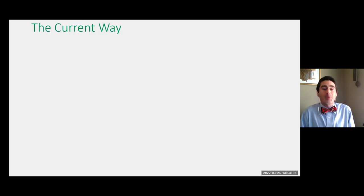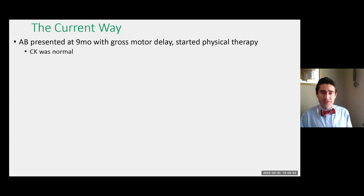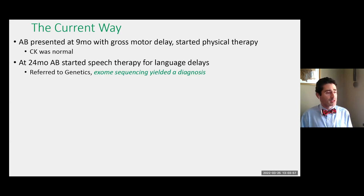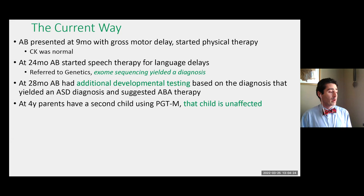This is the current way — the way I would hope it would go. Medicine is never so simple to have the ideal outcome, but this is the model we should be moving toward. Same child, same presentation with gross motor delay. At 24 months, when the speech delays occurred, it was noted that this child was globally delayed in multiple areas of development. That led to a referral to genetics and exome sequencing, which yielded a diagnosis at age two instead of age eight. The parents discovered this was an inherited type of developmental disorder and used pre-implantation genetic testing with IVF to have an unaffected child.